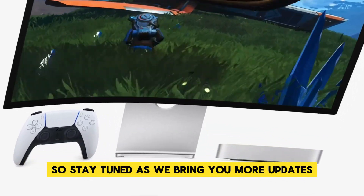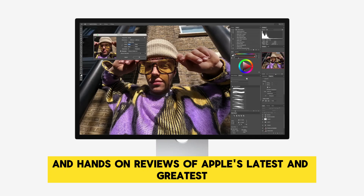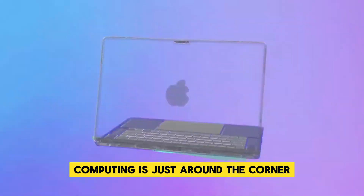So stay tuned as we bring you more updates, in-depth analyses, and hands-on reviews of Apple's latest and greatest. The future of desktop computing is just around the corner, and it's looking incredibly bright.